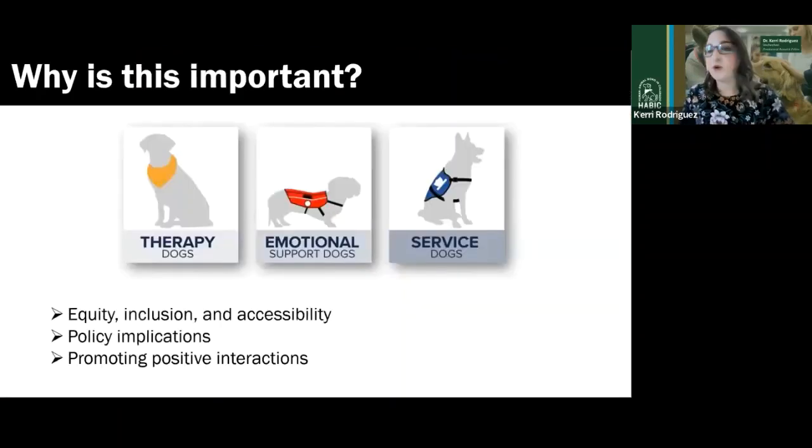Understanding the differences between these terms in detailed ways is really a matter of equity and inclusion for individuals with disabilities. Service dogs are a form of assistance that is imperative to individuals, and it's important to create an equitable work and school environment for them. In order to ensure a diverse student body and staff, it's really up to the university to recognize these barriers, one of which is miseducation surrounding service dogs.